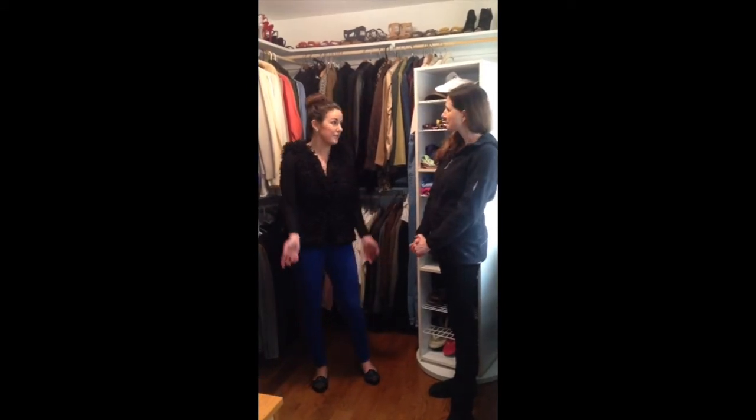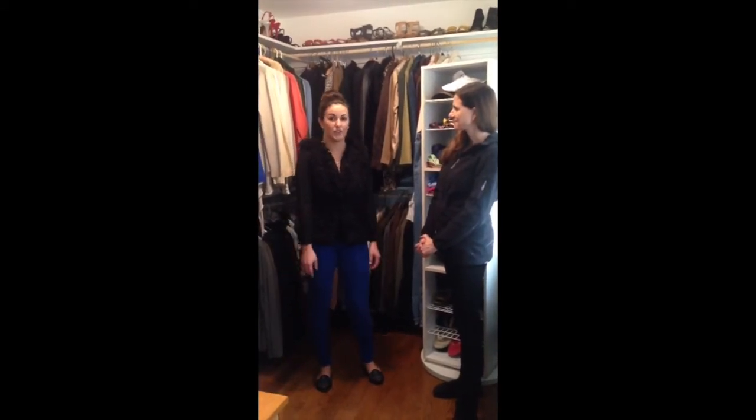Well, thank you so much for letting me come into your closet and do this with you. And be on the lookout for the next closet crash. Bye, guys.